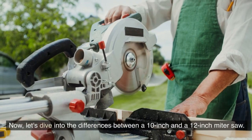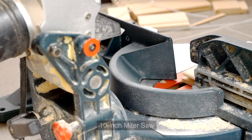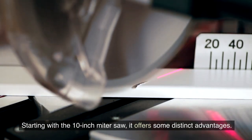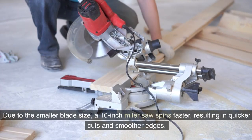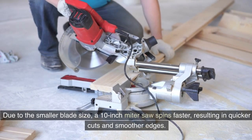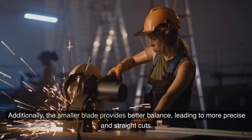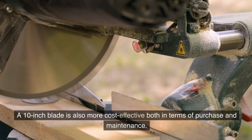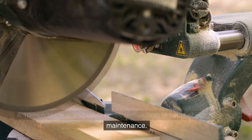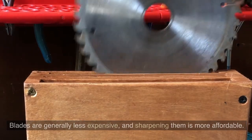Now let's dive into the differences between a 10-inch and a 12-inch miter saw. Starting with the 10-inch miter saw, it offers some distinct advantages. One of the key benefits is speed — due to the smaller blade size, a 10-inch miter saw spins faster, resulting in quicker cuts and smoother edges. Additionally, the smaller blade provides better balance, leading to more precise and straight cuts. A 10-inch blade is also more cost-effective both in terms of purchase and maintenance, as blades are generally less expensive and sharpening them is more affordable.